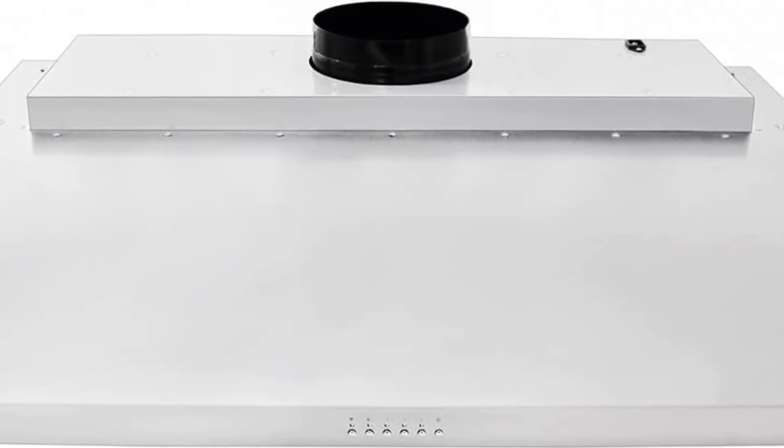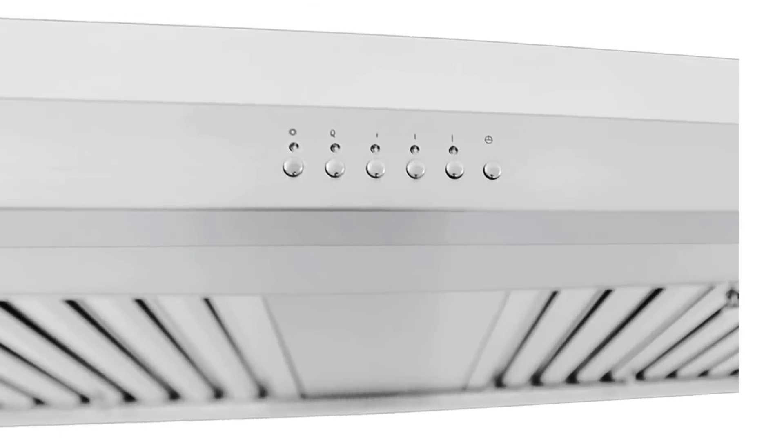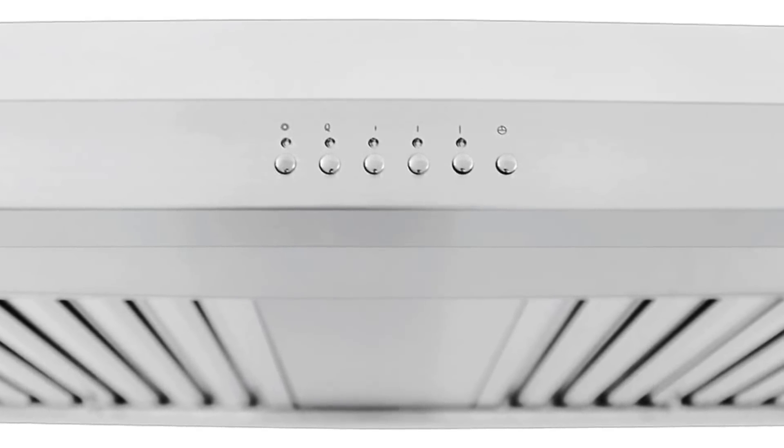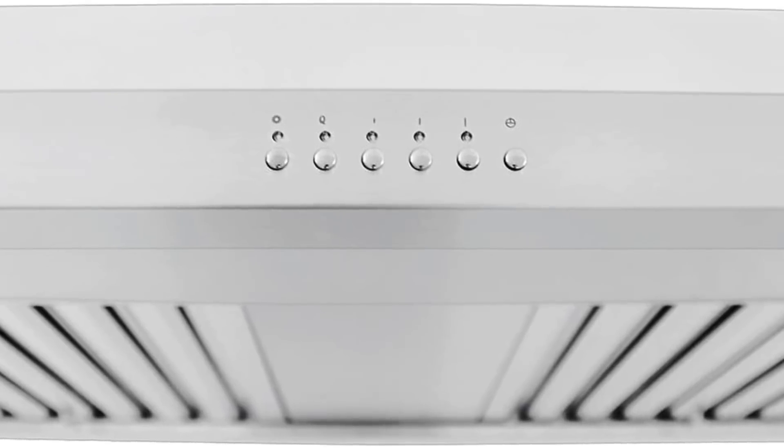900 CFM total capacity. This range hood comes with blower and fan completely installed and factory tested, making the installation one of the easiest in the industry.